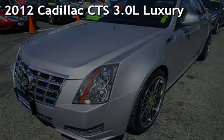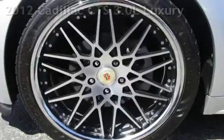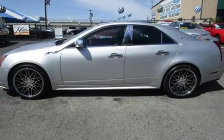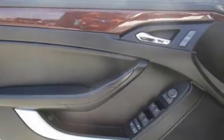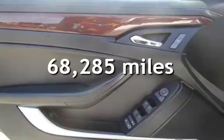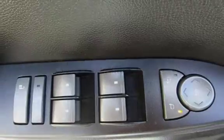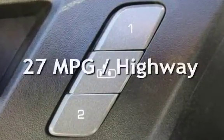Presenting a pre-owned 2012 Cadillac CTS. This four-door sedan has a six-cylinder, 3.0-liter V6 engine, with rear-wheel drive and an automatic transmission. This Cadillac has less than 69,000 miles on the odometer. Estimated fuel economy for this vehicle is 18 miles per gallon in the city and 27 miles per gallon on the highway.